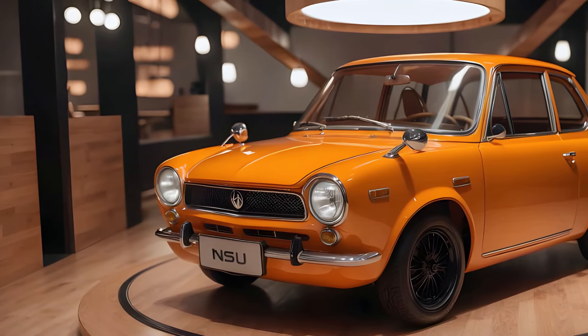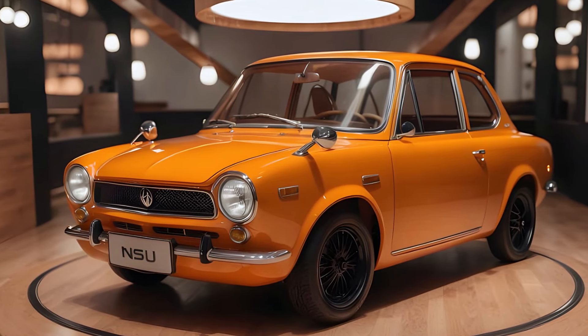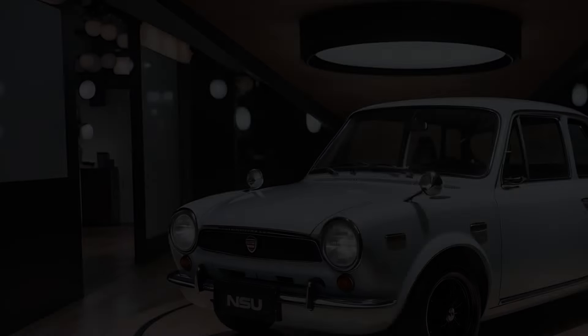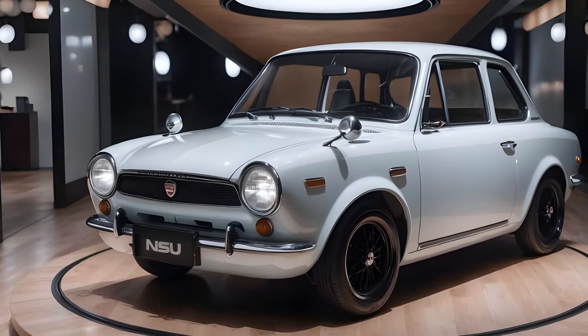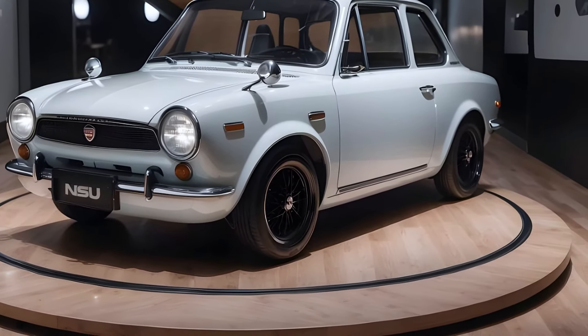The NSU Prinz, first introduced in 1958, quickly became a beloved small car known for its compact size, affordability, and reliability. It captured the hearts of many with its distinctive boxy design and efficient performance.